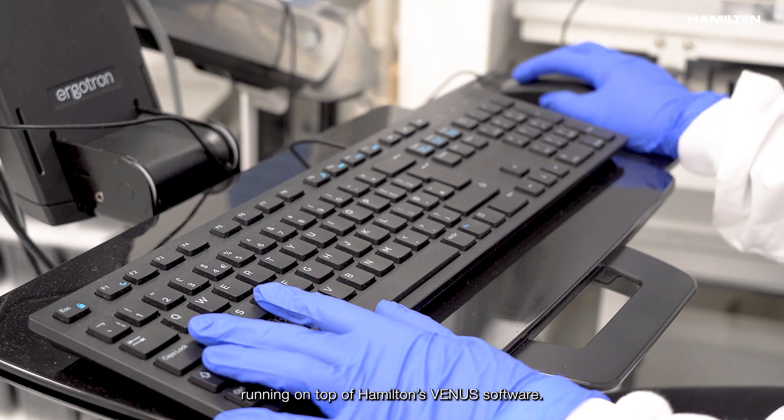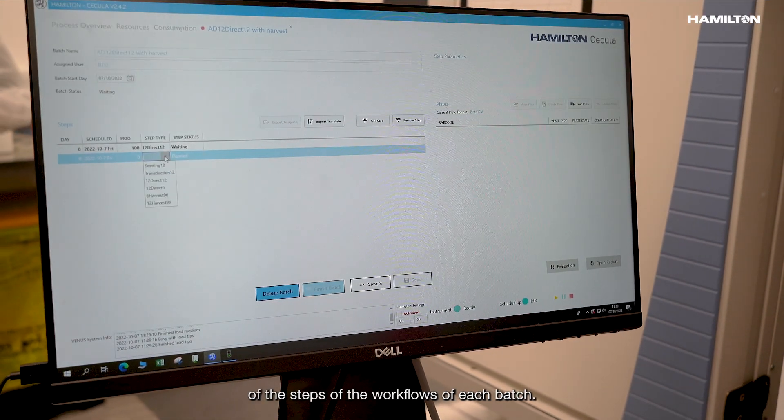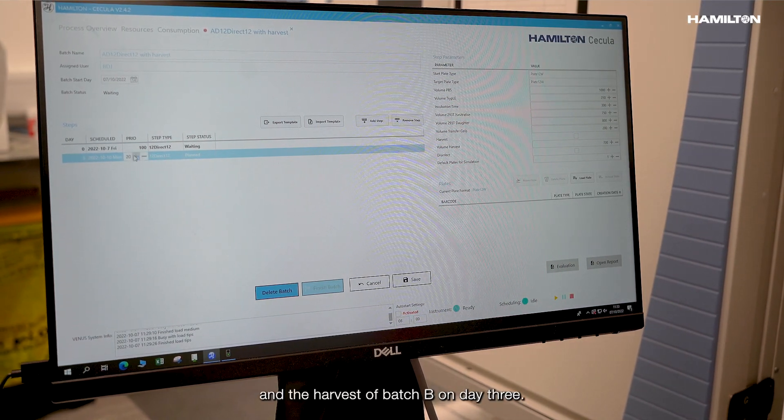For customers like Oxford Biomedica who run cell-based assays in multiple batches over several days, Hamilton offers Scheduler. Scheduler is a very user-friendly graphical user interface running on top of Hamilton Venus software. With Scheduler, the user can plan the execution of each step of the workflow for each batch — for example, doing the split of batch A on day 2 and the harvest of batch B on day 3.